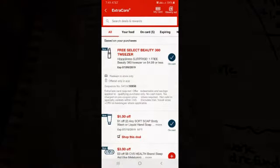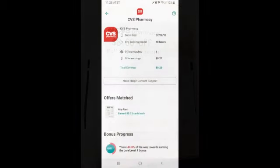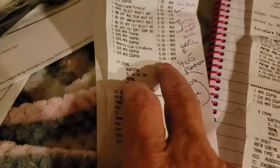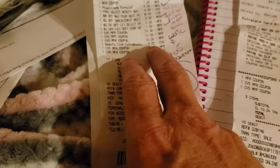We used $39 in coupons. Actually, correction — we did start out with $40 in extra bucks. We scanned our card at the coupon center this week and did receive a beauty club reward of $9, so we used them all.